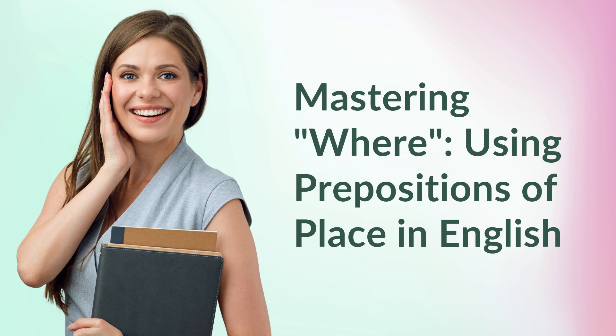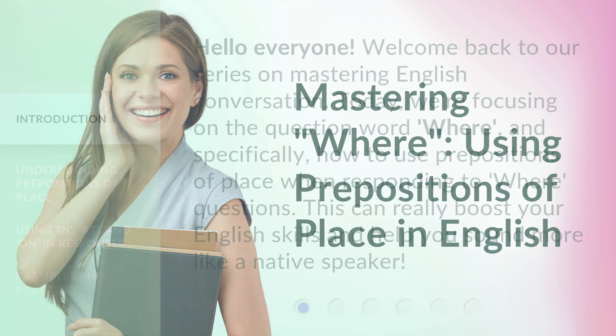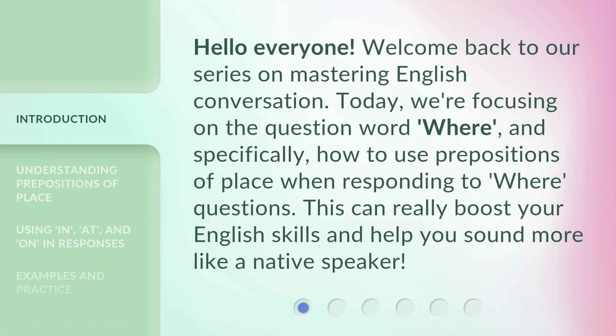Mastering where: using prepositions of place in English. Hello everyone, welcome back to our series on mastering English conversation. Today we're focusing on the question word 'where' and specifically how to use prepositions of place when responding to where questions. This can really boost your English skills and help you sound more like a native speaker.